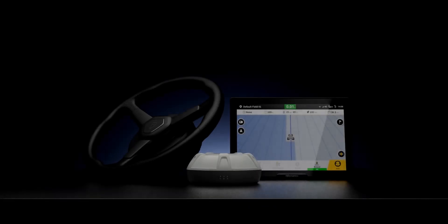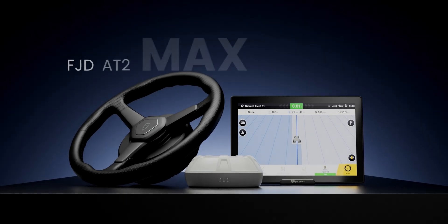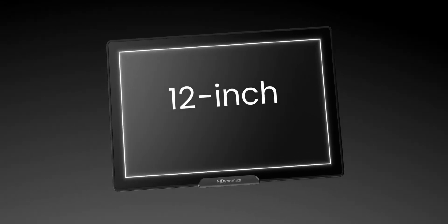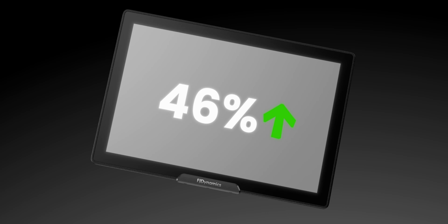Introducing the next-generation auto steering system, the FJD AT2 MAX Auto Steer System. Paired with a new 12-inch display with a viewing size of 261 x 163 mm, the AT2 MAX increases the viewing area by 46%.